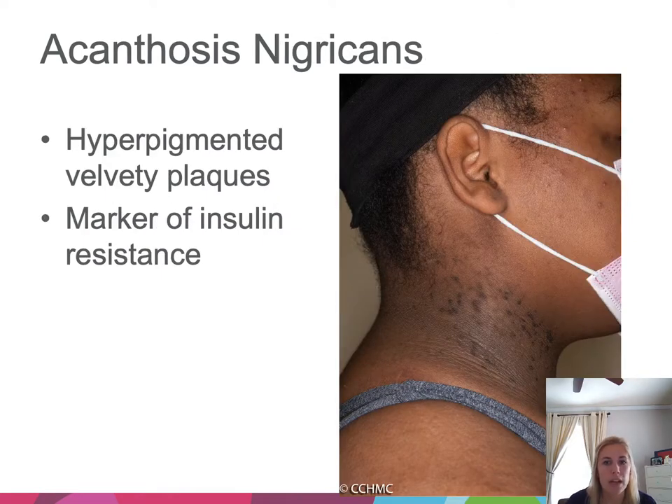Finally, acanthosis nigricans: hyperpigmented, velvety plaques commonly seen on the neck, but also on the face, trunk, and axilla. It's important to know that this is a marker of insulin resistance.